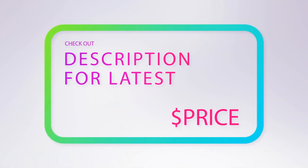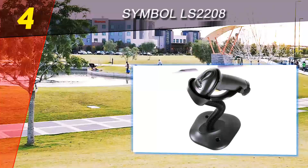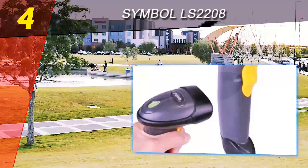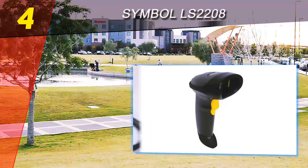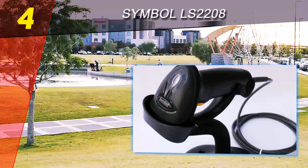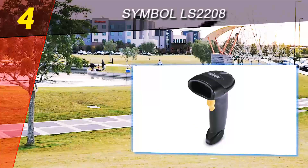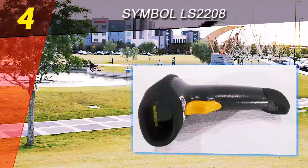You can buy it on Amazon using the link in the description below the video. Coming in at number four on our list is the Symbol LS 2208. A good solution for your barcode scanning needs, it's a reliable device for scanning data quickly and without too much hassle. It comes in a very ergonomic and lightweight form, making it a solid device to consider if you want a more premium model.